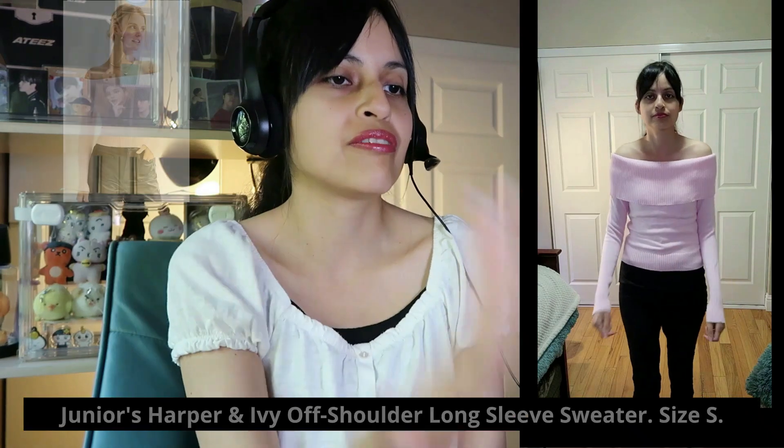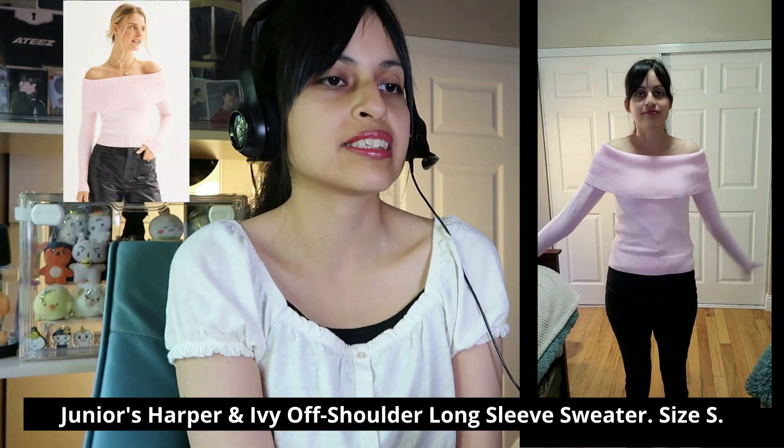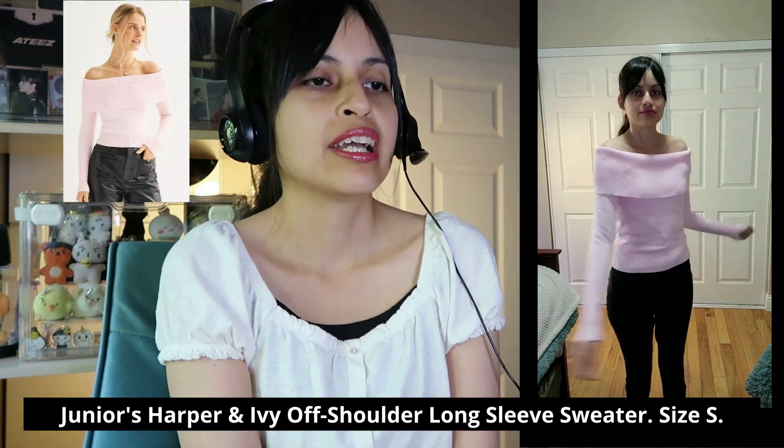Here I am with my packages from Kohl's online. I'm going to be showing you all the items I got and opening the bags. As you can see, I had a really hard time opening it, but finally got one of the items out — and then the second item fell out. I also got two more items that I had already taken out of the bag.